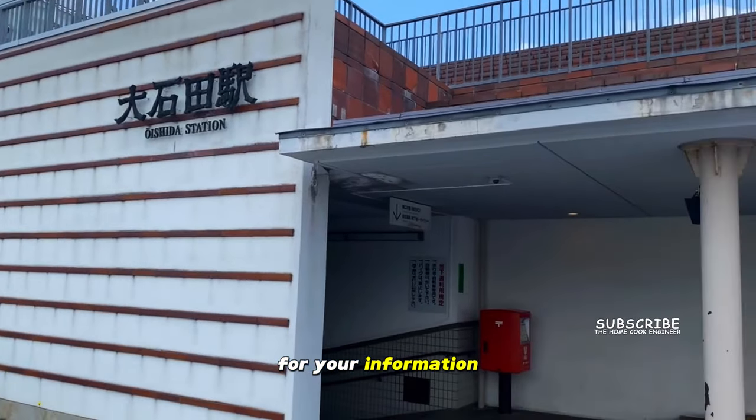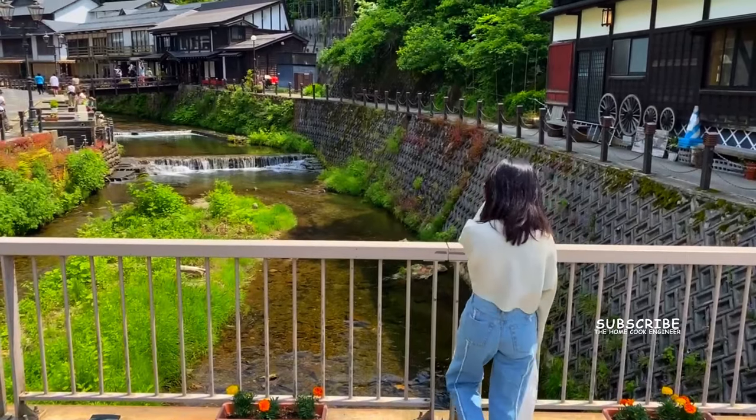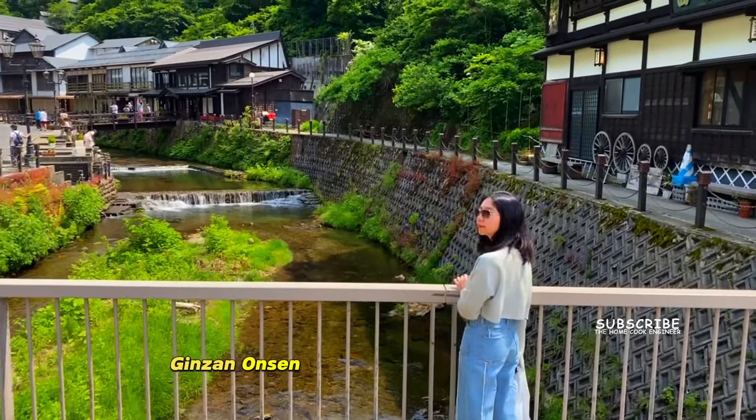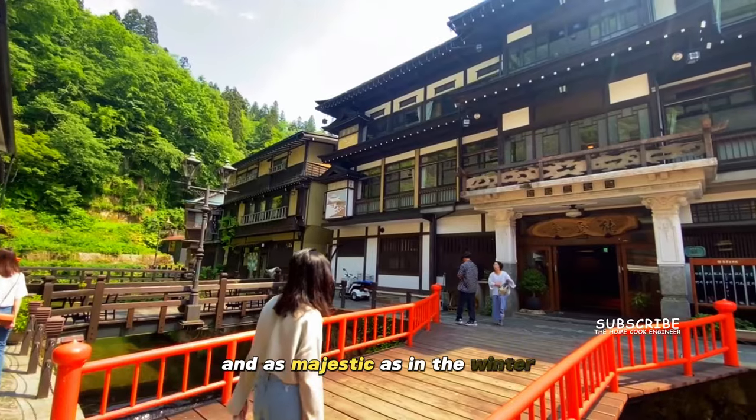For information, the bus is not included in the pass and is a little bit pricey. Ginzan Onsen in the summer is as pleasant and as majestic as in the winter.